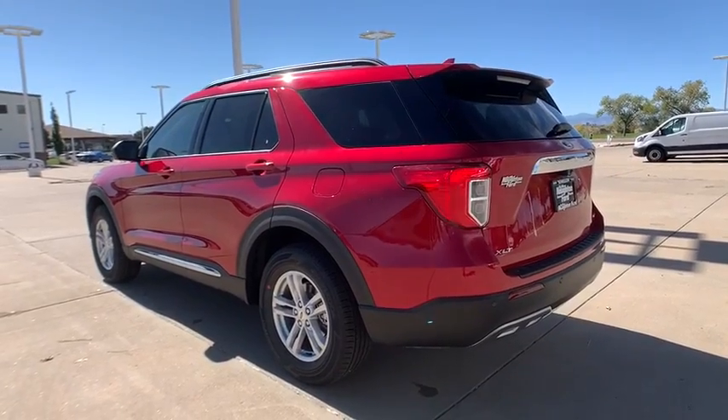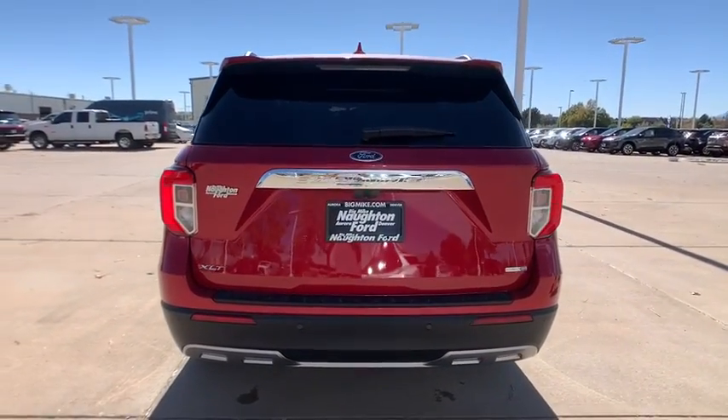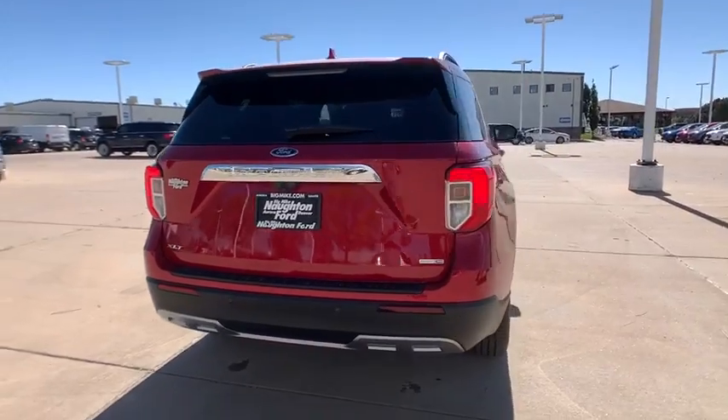Power passenger seat. Traction control. Remote engine start. Power liftgate. Navigation system. Dual airbags. Power steering. Four-wheel disc brakes.